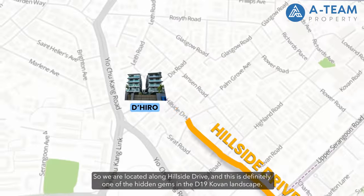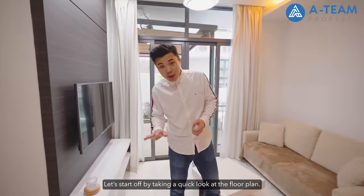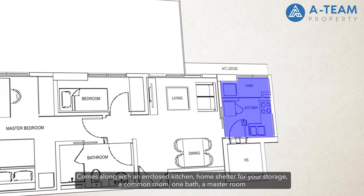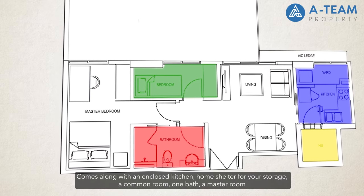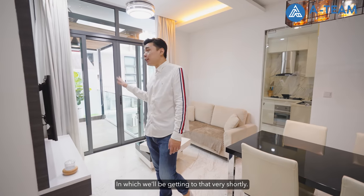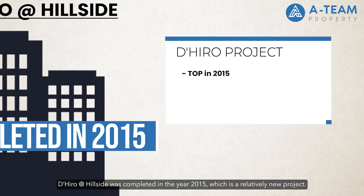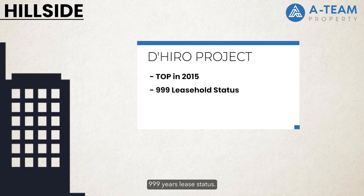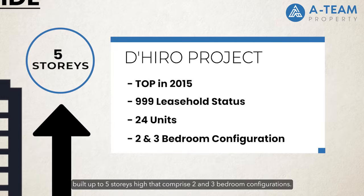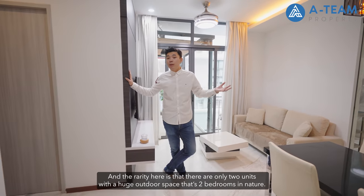We are located along Hillside Drive, and this is definitely one of the hidden gems in the D19 Kovan landscape. Let's start off by taking a quick look at the floor plan. This is a 2-bedder unit with a size of 904 square feet, comes along with an enclosed kitchen, home shelter for storage, a common room, one bath, a master room, as well as a huge outdoor space. The Heron at Hillside was completed in 2015 — a relatively new project with 999-year lease status. It's a beautiful boutique development with only 24 units, built up to 5 storeys high, comprising 2 and 3 bedroom configurations.